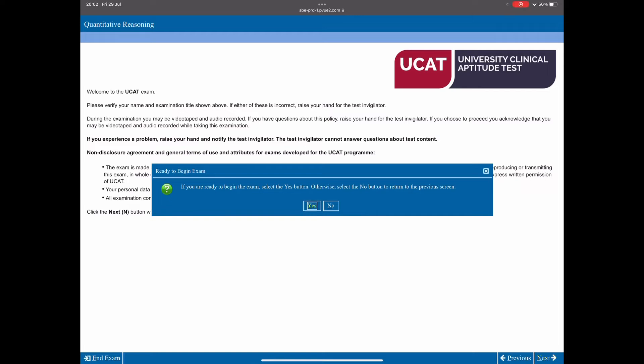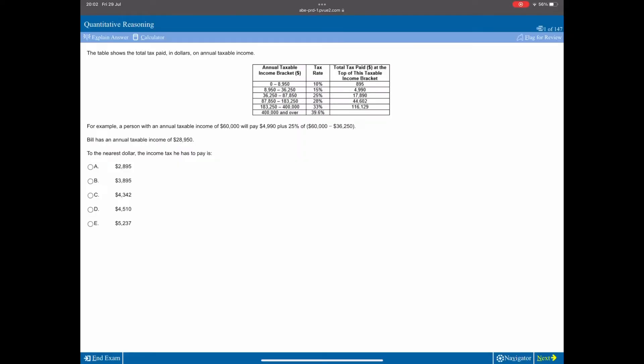Next is quantitative reasoning: questions in a numerical form where you'll do math calculations and pick the correct answer. Often it takes multiple calculations per question and it's very time-pressured — 36 questions in 25 minutes, around 40 seconds per question. There is an online calculator, but it's slow, so you need to make use of the calculator shortcuts, which I'll cover in the second video.